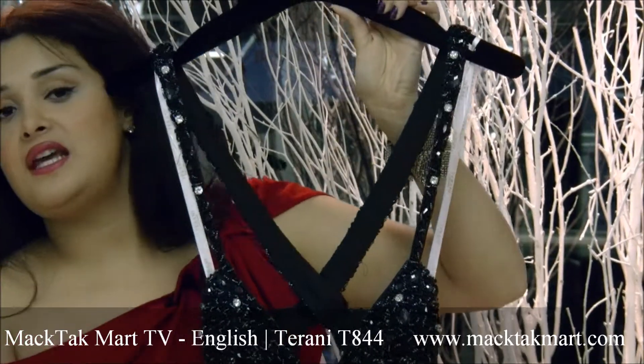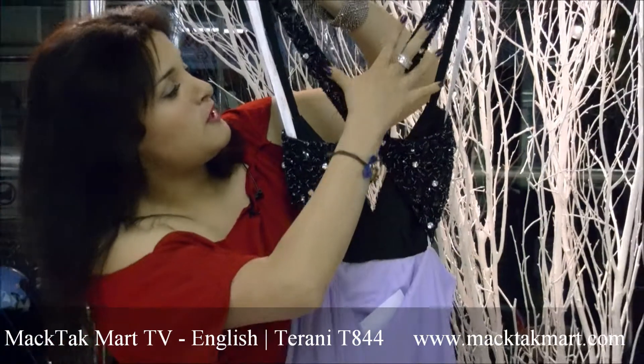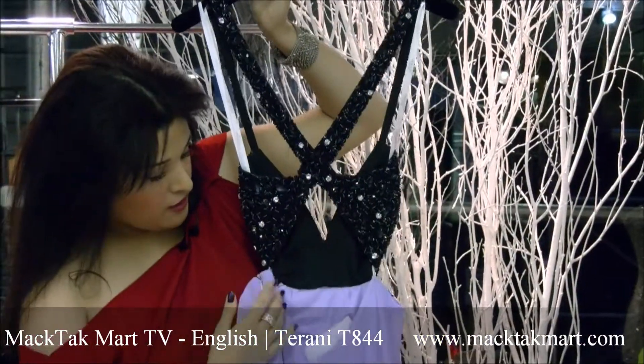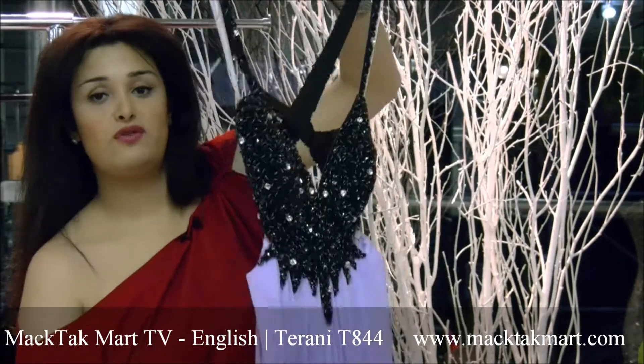The style number of this dress is C844. The back is finished with a criss-cross effect and a lower cut back to give a very sexy effect on that beautiful gown.